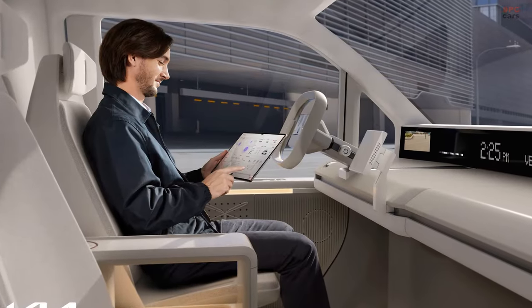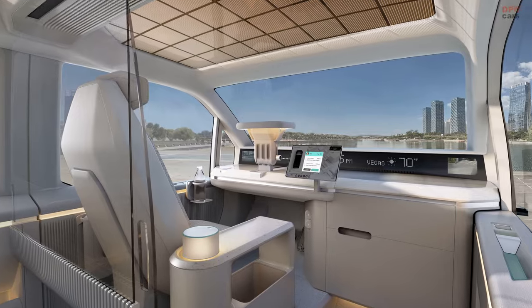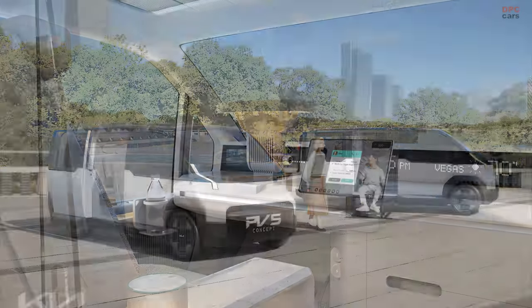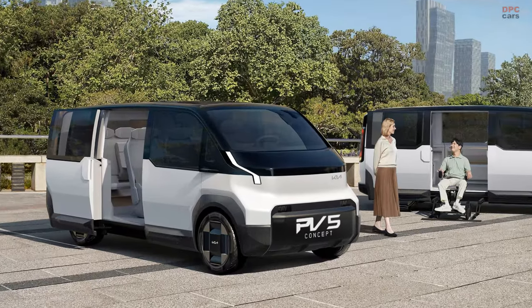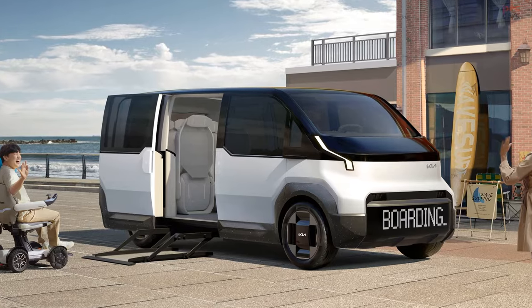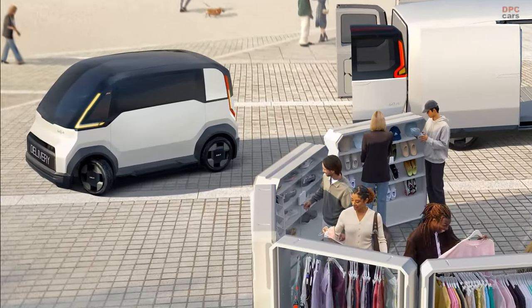The showcase at CES included several concept models, like the PV5, PV7, and PV1, each designed with specific functionalities. The PV5 targets domains like ride hailing and delivery, the PV7 offers expansive interior space and range, and the PV1 is tailored for short-distance logistics.